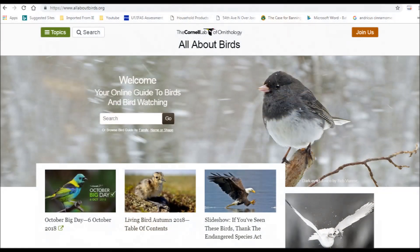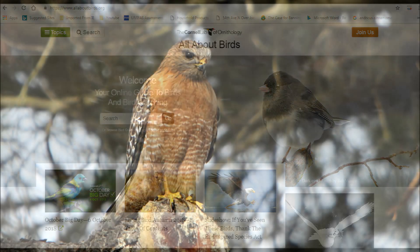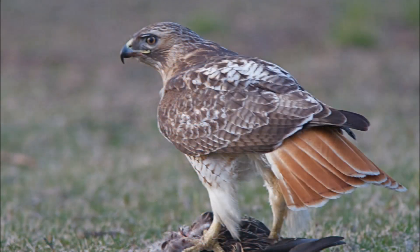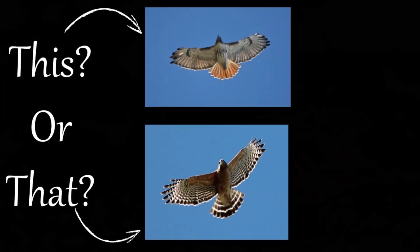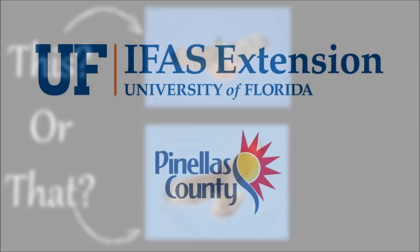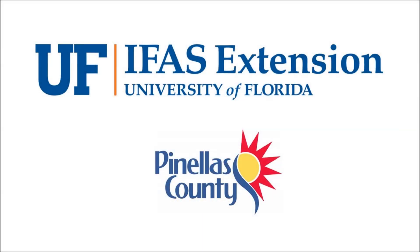We encourage you to explore the Cornell Lab of Ornithology's All About Birds website to learn more about these hawk species. So the next time you think you see a red-shouldered hawk, take a closer look, as it may be a red-tailed hawk. Thank you for joining us, and stay tuned for more episodes from our This or That series from UF-IFAS Extension Pinellas County.